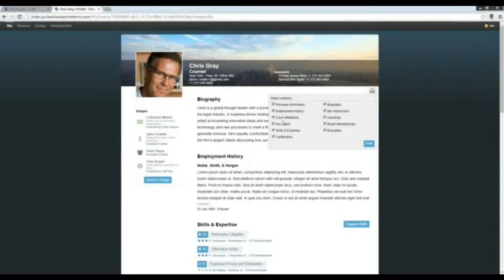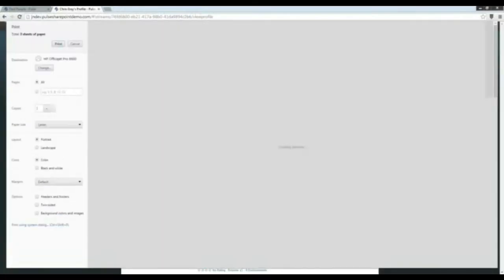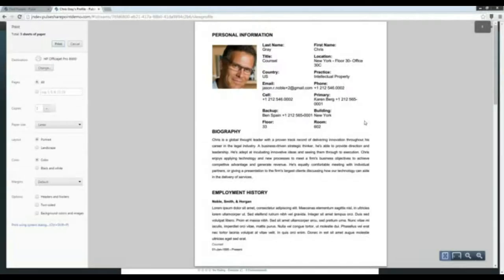Next I'll move on to the print preview capability. Going to Chris Gray's profile, we have this print capability that allows you to pick and choose which sections you want to print. If I'm sharing this with a client, maybe I don't want to share previous experience, client experience, skills and expertise, or certifications — I can select or unselect those items and click print. This brings up a nice print preview. If you wanted custom branding — a standard header with your firm's logo, primary location, and marketing contact information — we can add that to the headers as well.